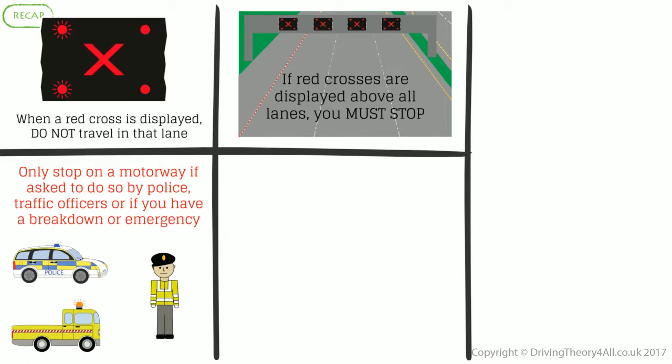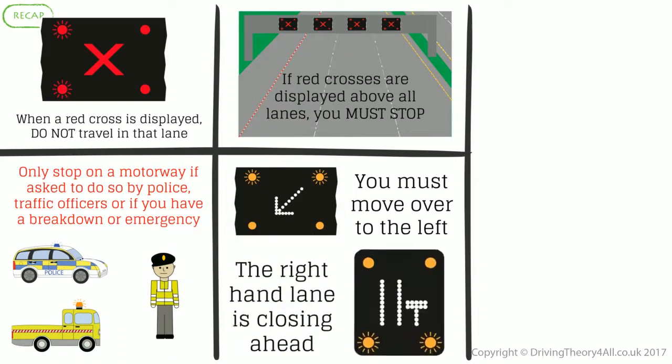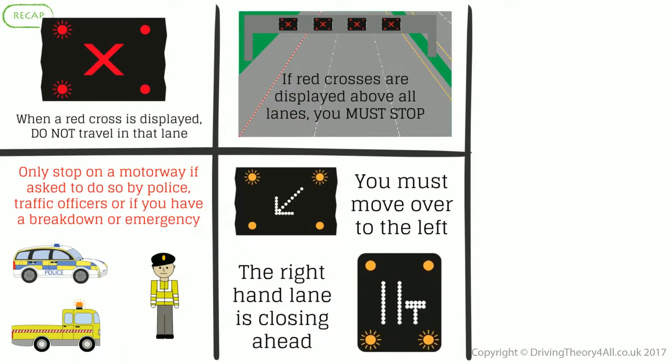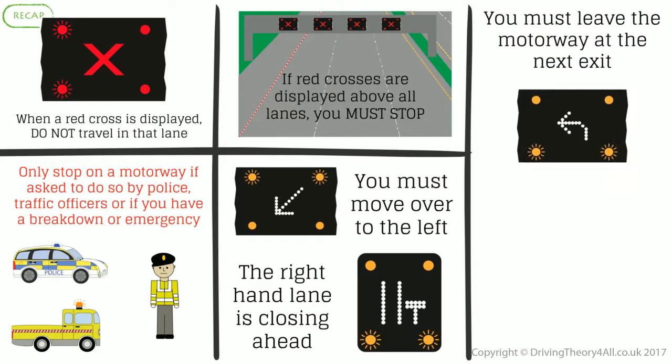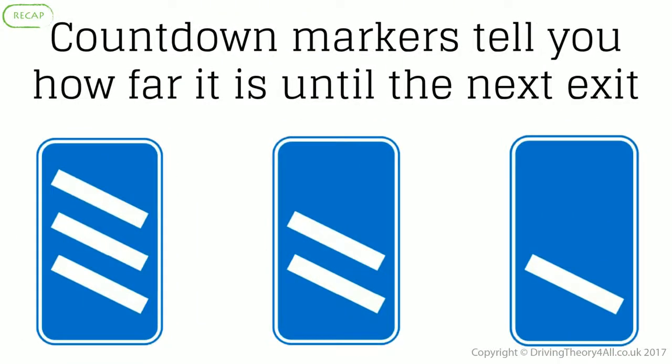Only stop on the motorway if asked to do so by police or traffic officers, or if you have a breakdown or emergency. You must move over to the left when the right-hand lane is closing ahead. You must leave the motorway at the next exit when indicated. When you have reached the end of the motorway, the appropriate sign will be displayed. Countdown markers tell you how far it is until the next exit.